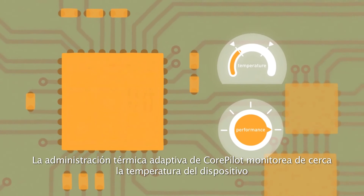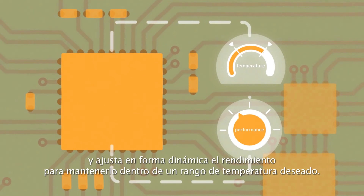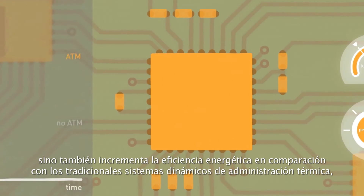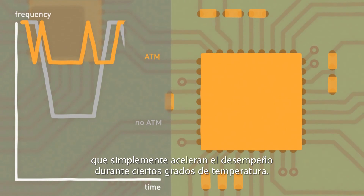CorePilot's adaptive thermal management closely monitors the device temperature and dynamically adjusts performance to keep it within a specified temperature range. This approach not only minimises the effect on performance, but also increases power efficiency compared to traditional dynamic thermal management systems that simply throttle performance at fixed temperature points.